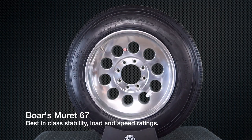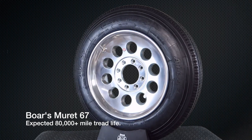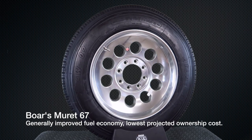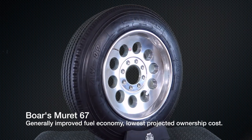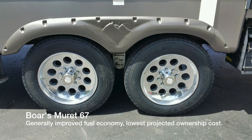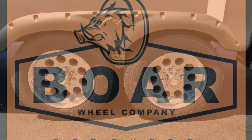Bohr's 19.5-inch wheel and tire packages are a direct bolt-on-and-go replacement for the 235-80R16 and 235-85R16 assemblies, providing best-in-class stability, load and speed ratings, towing fuel economy, and the lowest overall projected cost of ownership.